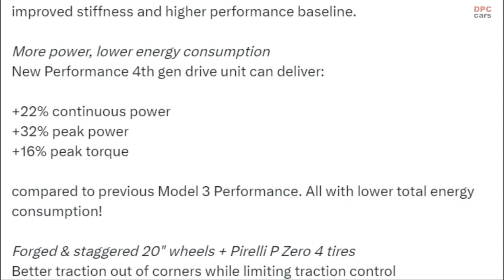The new performance 4th-gen drive unit delivers plus 22% continuous power, plus 32% peak power, and plus 16% peak torque compared to the previous Model 3 Performance — all with lower total energy consumption.